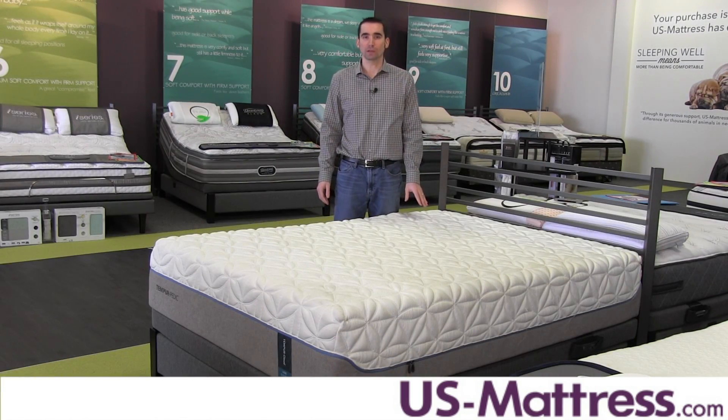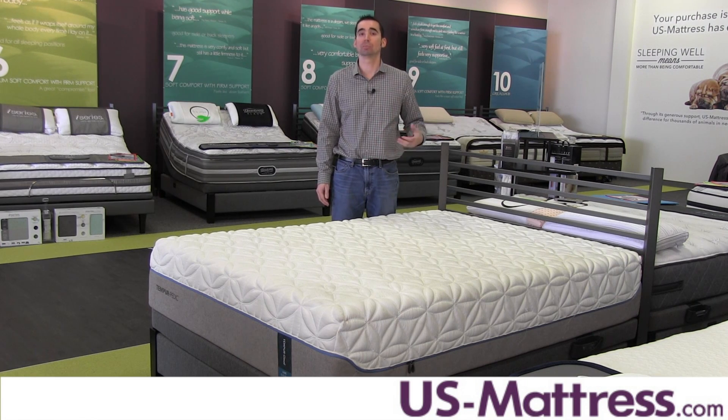Speaking of the comfort layers, the comfort layers in this mattress are comprised of two different comfort materials. Number one is the TEMPUR-ES material, which is the very soft TempurPedic comfort material, and then a layer of TEMPUR foam below that, which gives you a more solid, supportive base feel.